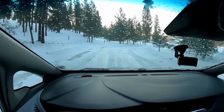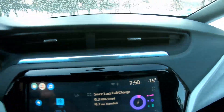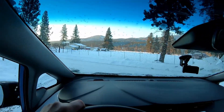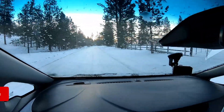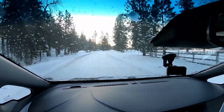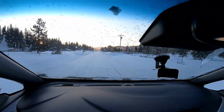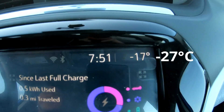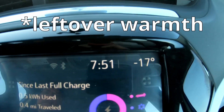As we're going down the driveway — it's a little bumpy — the temperature reading immediately switched to minus 15. But it's even a little colder than that. That's an indication it got a little warmth from somewhere, most likely from the battery pack as the car probably has been conditioning the battery overnight. Just a quarter mile down the road, it dropped to minus 17 — now it's reading the real temperature.